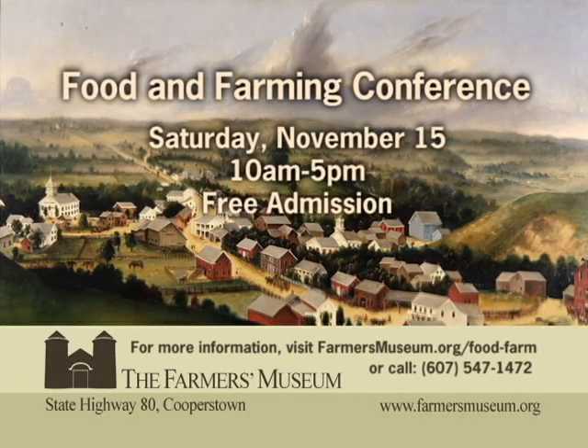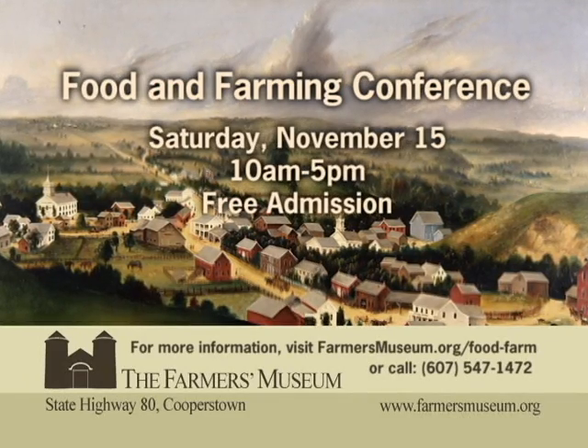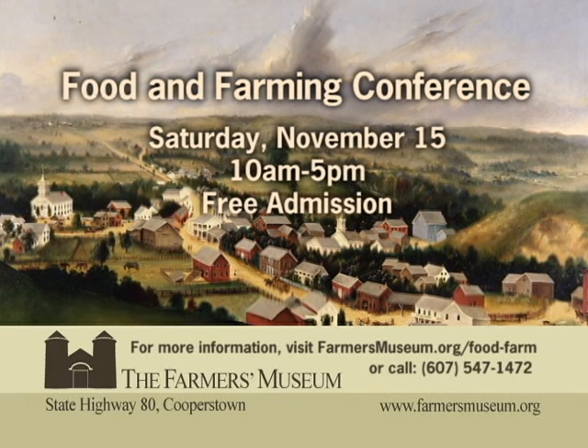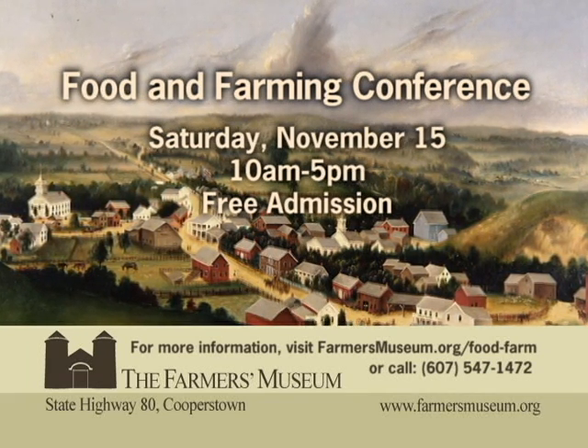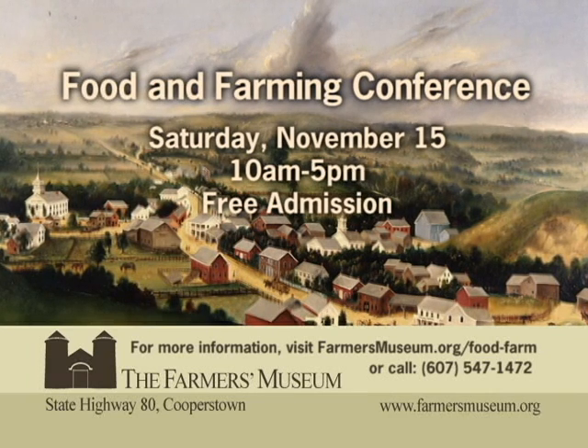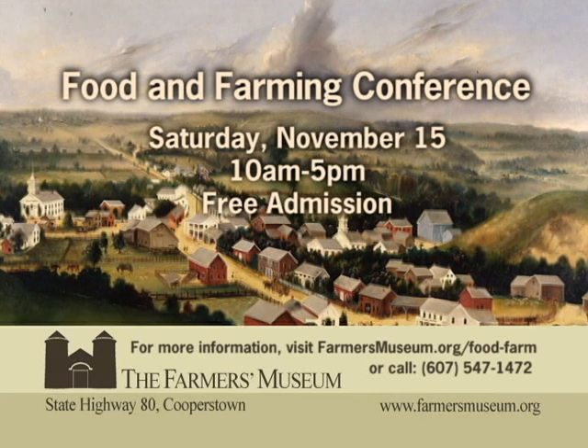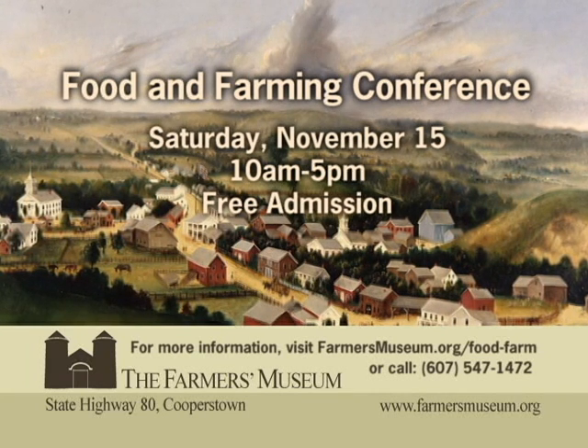Attend the Farmers Museum Conference on Food and Farming, Saturday, November 15th. The conference will inform and inspire farmers and the public, highlighting heritage-based as well as biotech farming. Admission is free to the Conference on Food and Farming, Saturday, November 15th, from 9 to 5 at the Farmers Museum in Cooperstown.